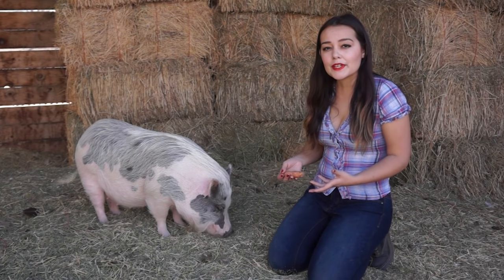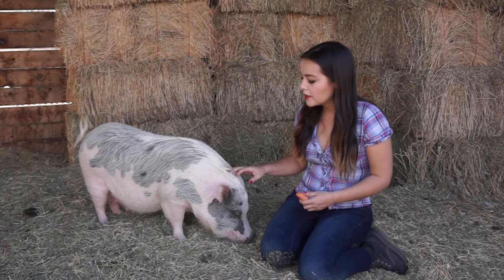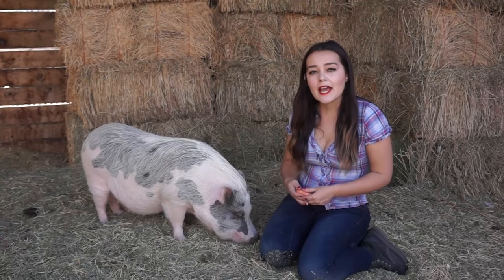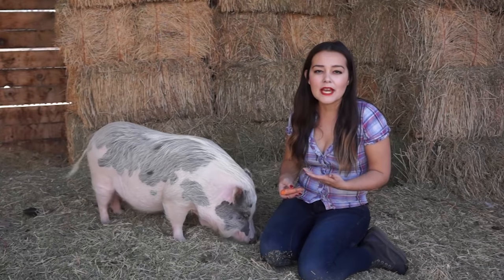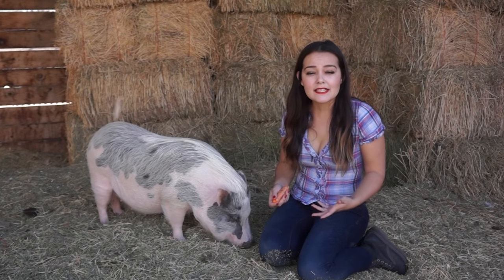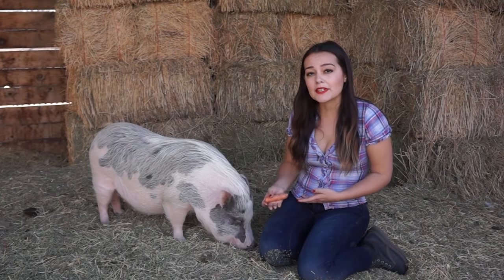Petunia is seen by our veterinarian at home. About a year ago, I noticed that Petunia had very dry, flaky skin. I had our veterinarian come out and take a look, and she actually had what's called sarcoptic mange. This affects about 95% of the pet pig population and is really common for them to get. It is very easy to take care of with a couple of shots and it clears up, but that's an example of how pigs will need vet care throughout their life.